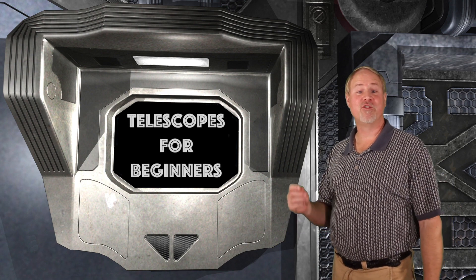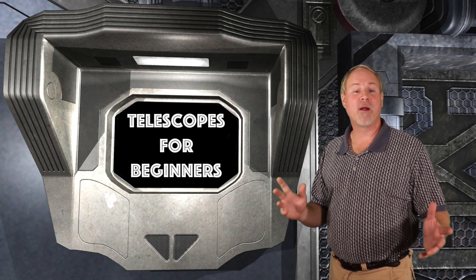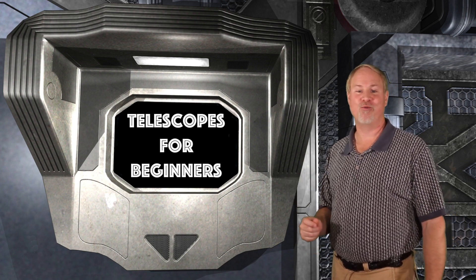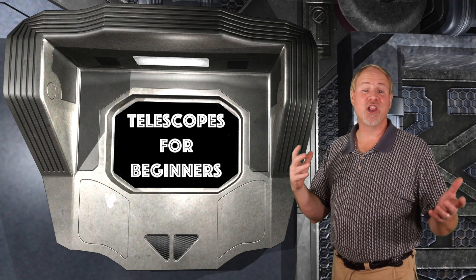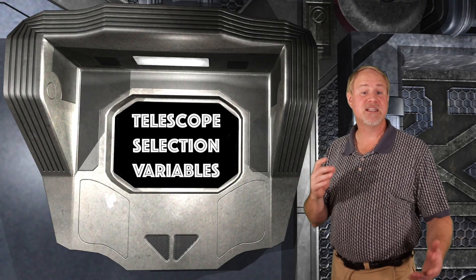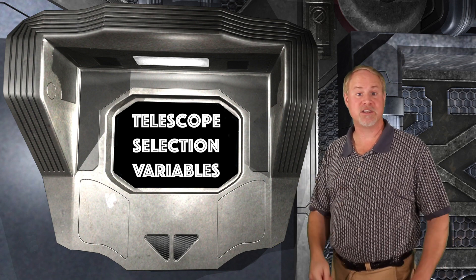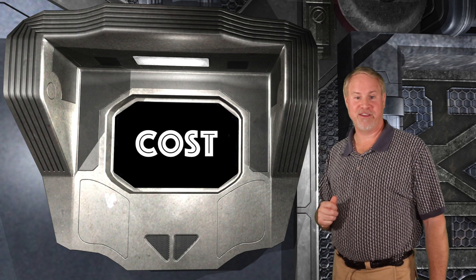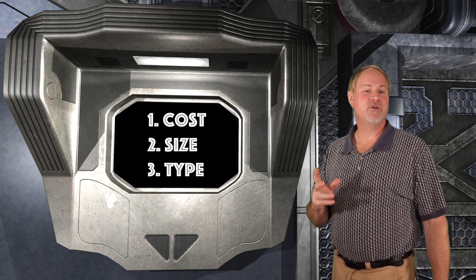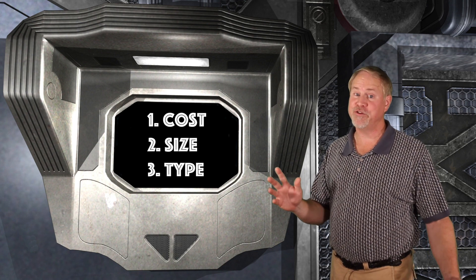So you want to pick out a telescope for a beginner amateur astronomer. Selecting the proper telescope is really an important decision to make, because a great first scope can really kick start a wonderful lifelong hobby. I get asked about this a lot because it can be a complicated decision. But no worries, we've got you covered. There are three main variables you need to consider when buying a telescope: the cost, the size, and the type of the scope. These are all somewhat intertwined, and changing one variable can affect the other two.